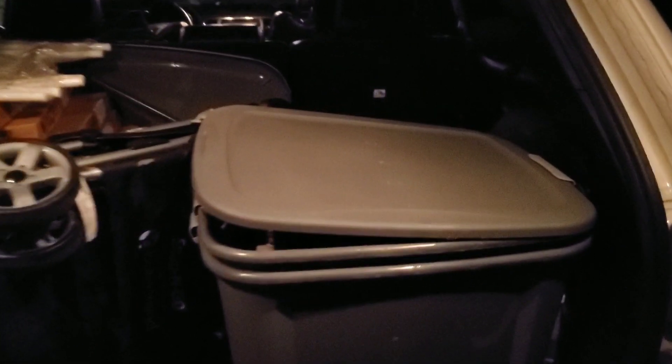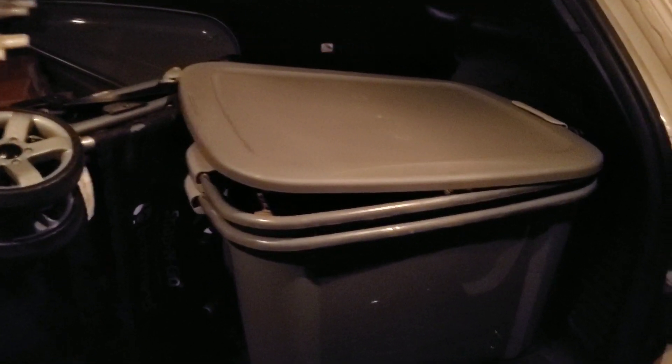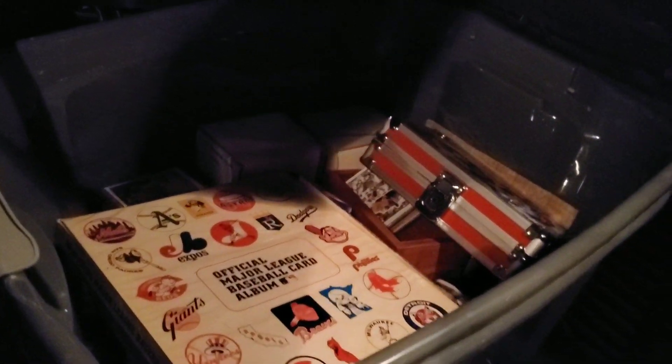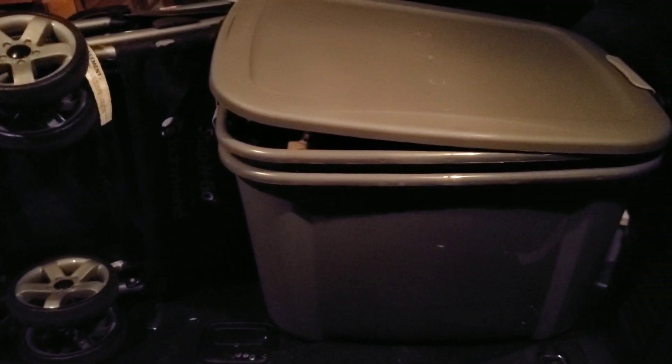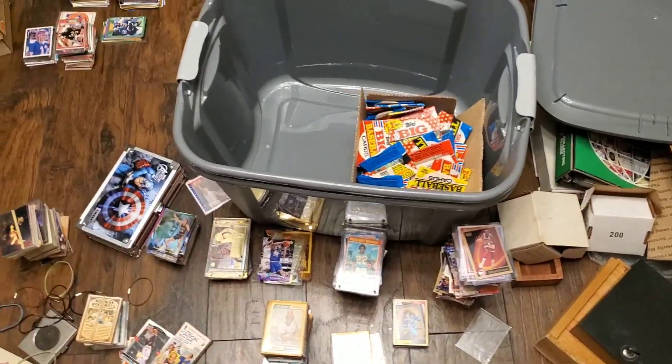We are now back at the house after a long day. We did a lot of stops — went to IKEA and a bunch of places on the way there and back, so it was an all-day family trip. We have the collection right here. I was able to fit it all into one bin. It was split up into several different little bins at the guy's house, but I'm excited to go through it and see what I find.